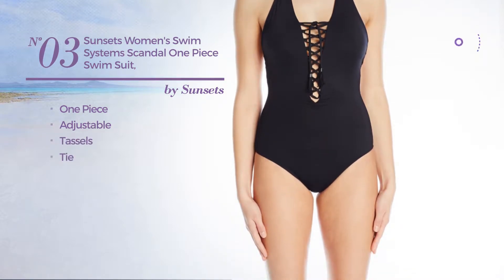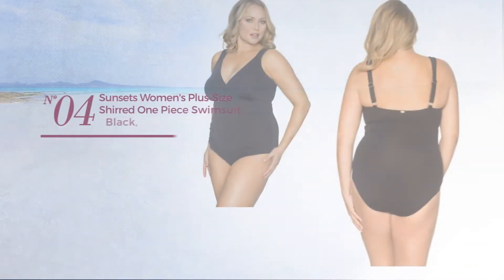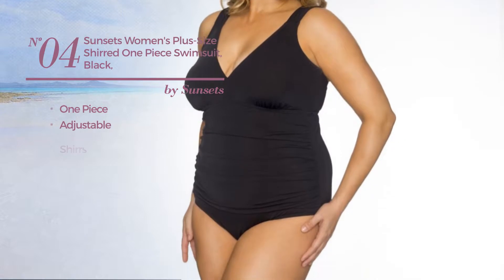Number three: a one-piece suit crafted from adjustable material, styled with tassels with a tie. Available only in this color.